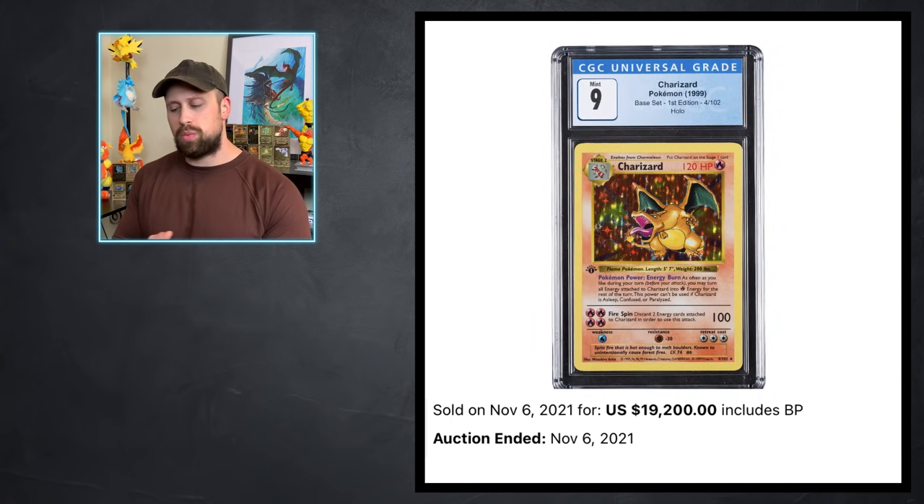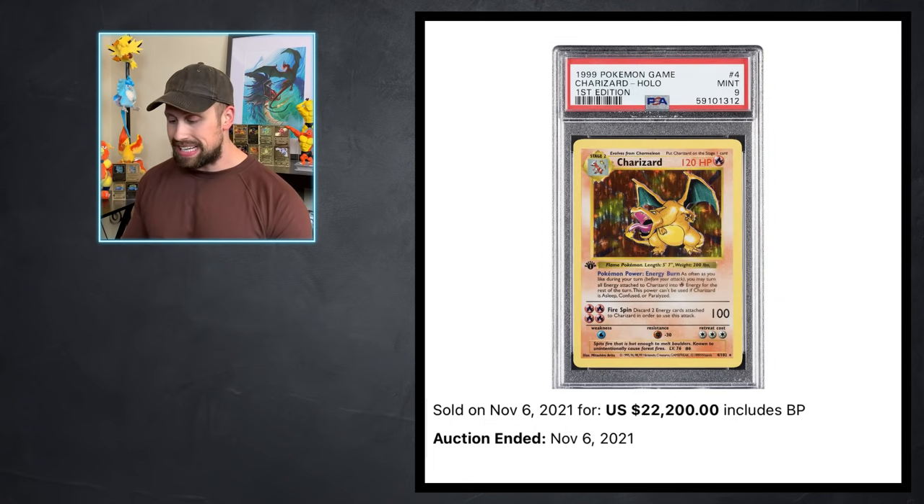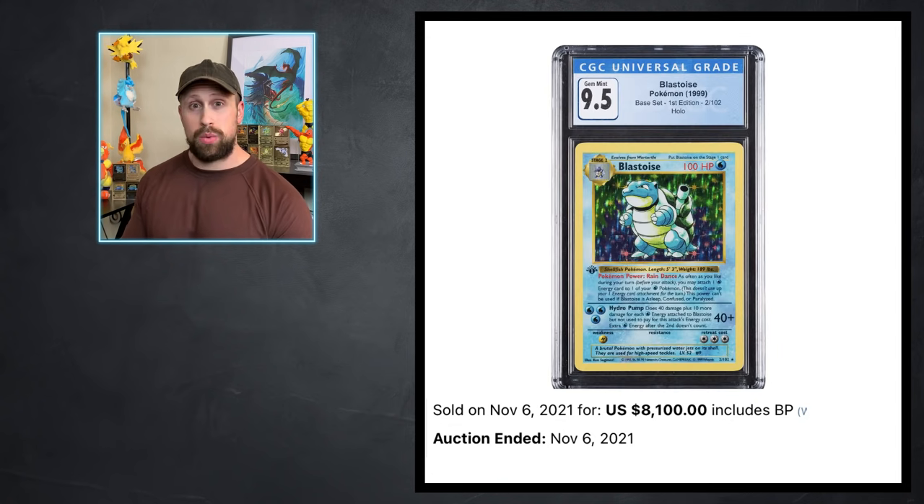Here's something interesting — three first edition base set Charizard holos all from different grading companies. The CGC 9 Charizard sold for $19,200, the BGS 9 Charizard sold for $16,800 — a little less than CGC — and then the PSA 9 sold for $22,200. So what do y'all think of that? We also had a CGC 9.5 base set Blastoise that sold for $8,100.